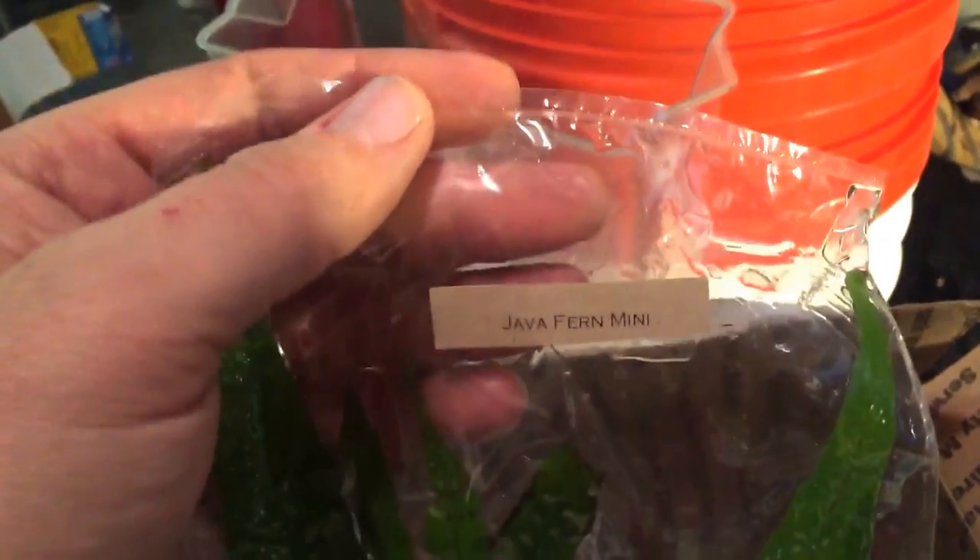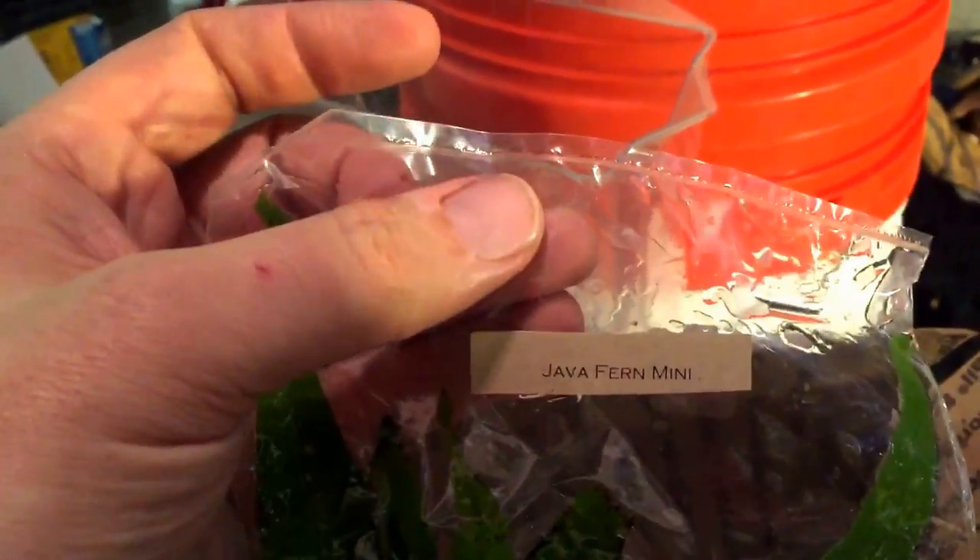Let me show you this quality, guys. This is one of the java ferns — I think this is the mini, yeah, it's the mini. Look how they label all their plants — they label every single plant like this, and they package every single plant like this. So this is the java fern mini. Look at the quality of the plant — look how green and beautiful and lush that looks. Each plant gets its own individual bag made specifically for that plant, heat-sealed. You get my point.